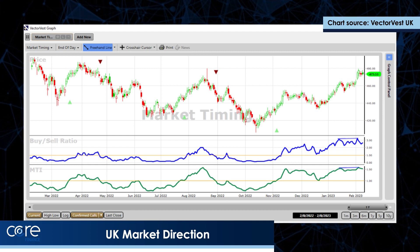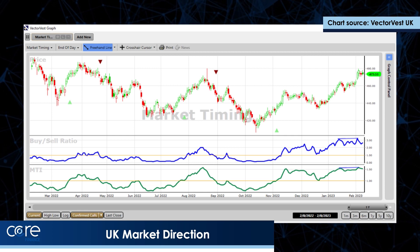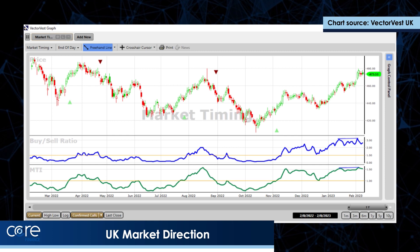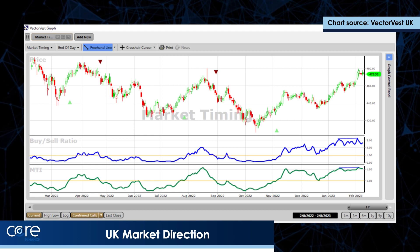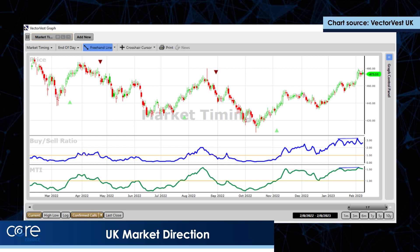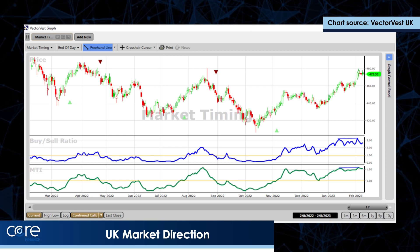The UK market and the US market have actually charted a rising low, and in technical analysis that's the most positive thing we've seen on both markets since about November 2021. As we go into the trading day today, the short-term trend right through to the longest-term measure on VectorVest on both sides of the pond is positive for buying stocks. Below the price section I've got two VectorVest proprietary metrics: the Buy/Sell Ratio, which measures market breadth — the number of shares on a buy divided by the number on sale — and the proprietary Market Timing Indicator.